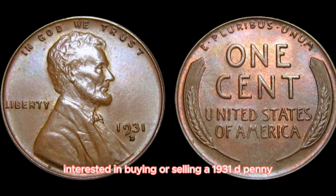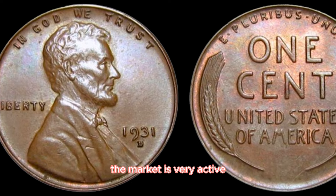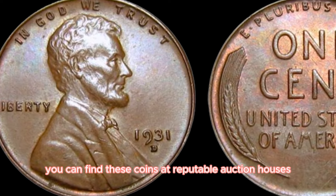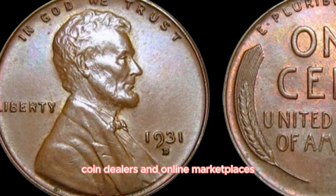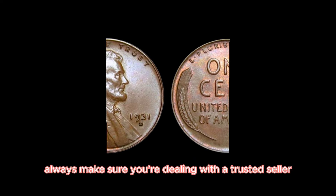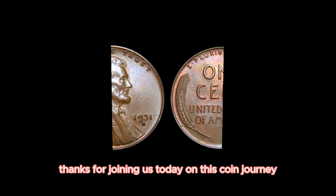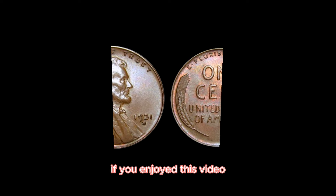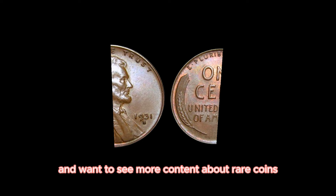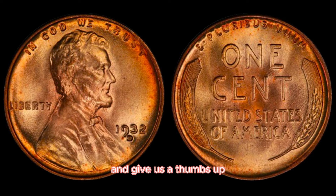Interested in buying or selling a 1931D penny? The market is very active. You can find these coins at reputable auction houses, coin dealers, and online marketplaces. Always make sure you're dealing with a trusted seller or buyer.